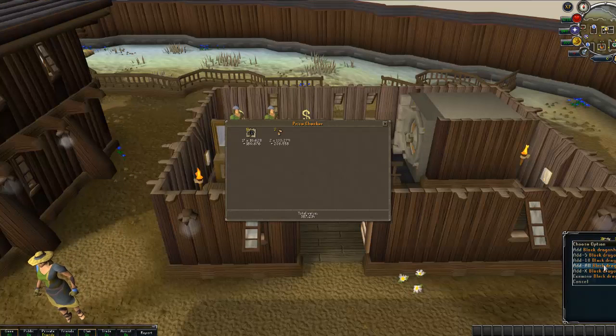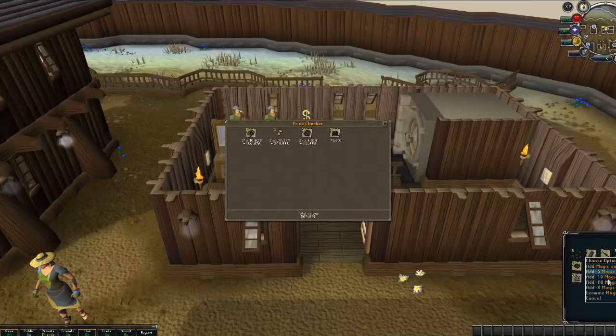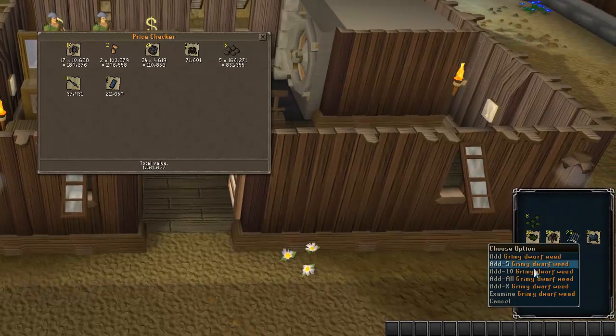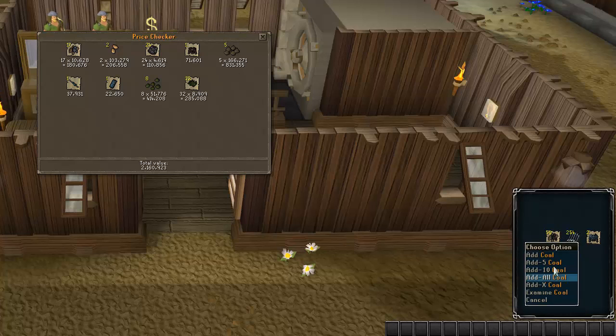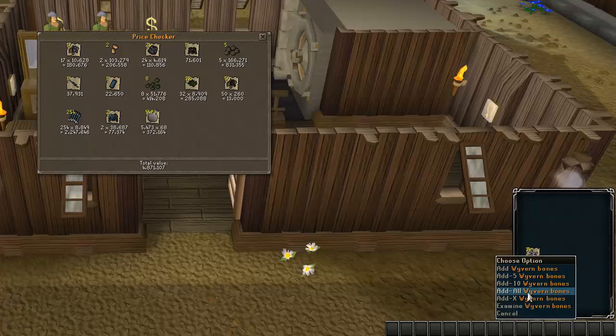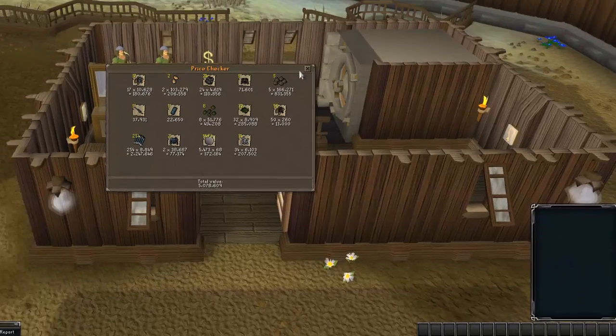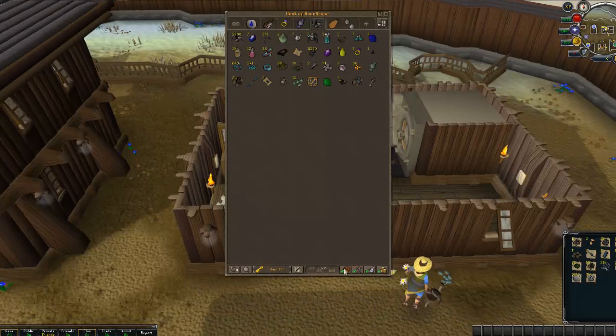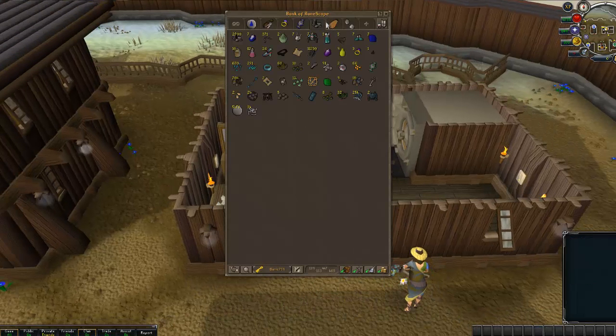Let's just see what this adds up to then. Gonna take a guess — about 5-6 mil or something like that, maybe even more. Only got 50 coal out but doesn't count that. Look at that — 5 mil on the dot. Not too shabby, can't really complain, it's better than nothing.